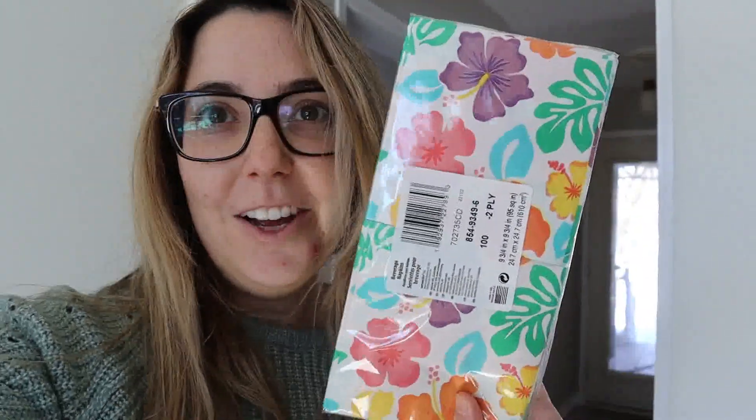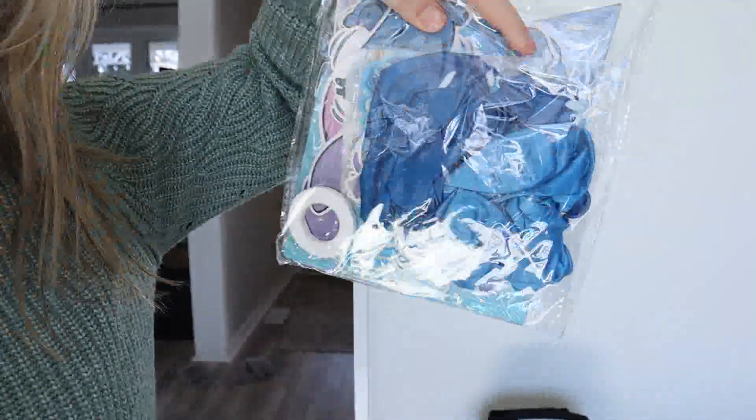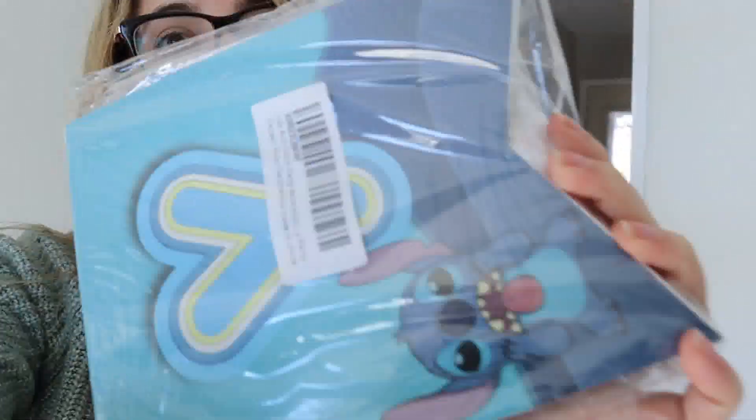We already had these items that we bought earlier — not at the dollar store — like some fun Hawaiian napkins and the matching tablecloth from Canadian Tire. And I got this from Amazon: it's a pack of balloons and a banner that says happy birthday with Stitch on it, and it has cupcake toppers as well. Clara and I are going to make some cupcakes for her birthday, so that's going to be fun.